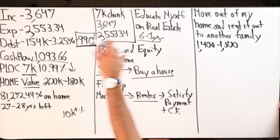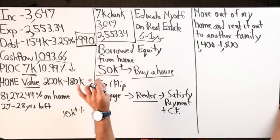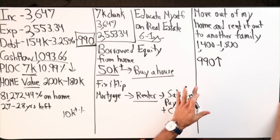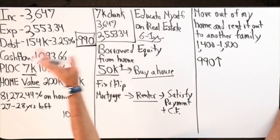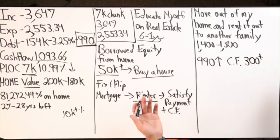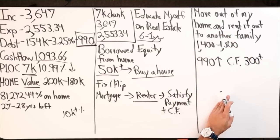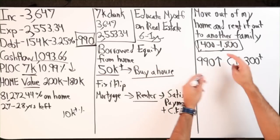Now your $9.90 mortgage payment is taken care of. No longer is the concern to pay off the mortgage itself. So now my cash flow would go up $9.90 because I no longer have to worry about paying off that debt — I'm going to leave it alone. I moved out of my home and I'm getting maybe a $300 plus cash flow gain from that. Then I would find somewhere cheap to rent myself.